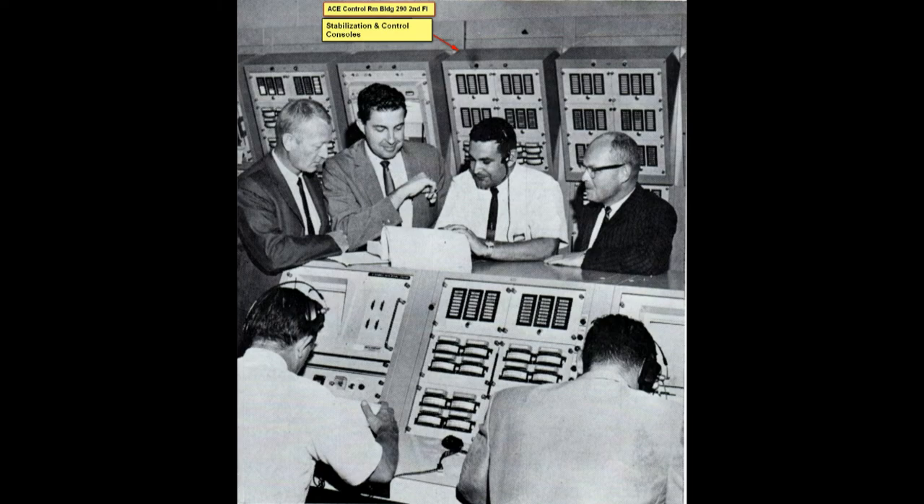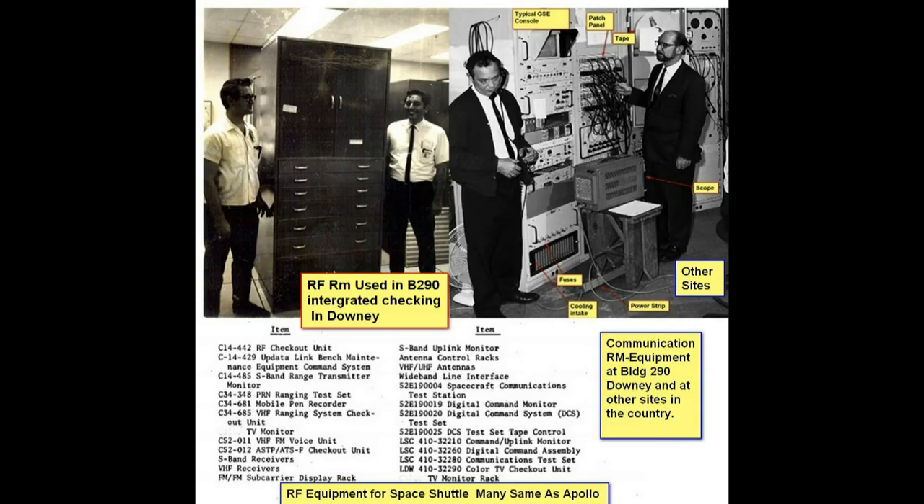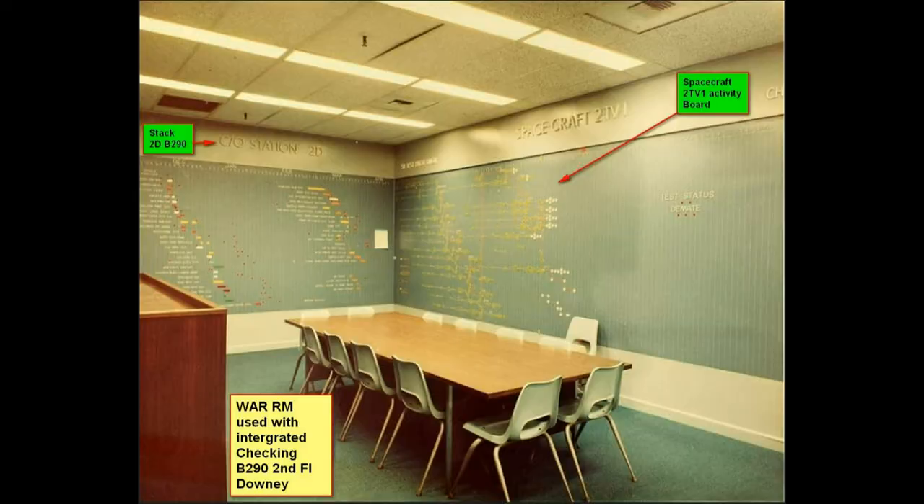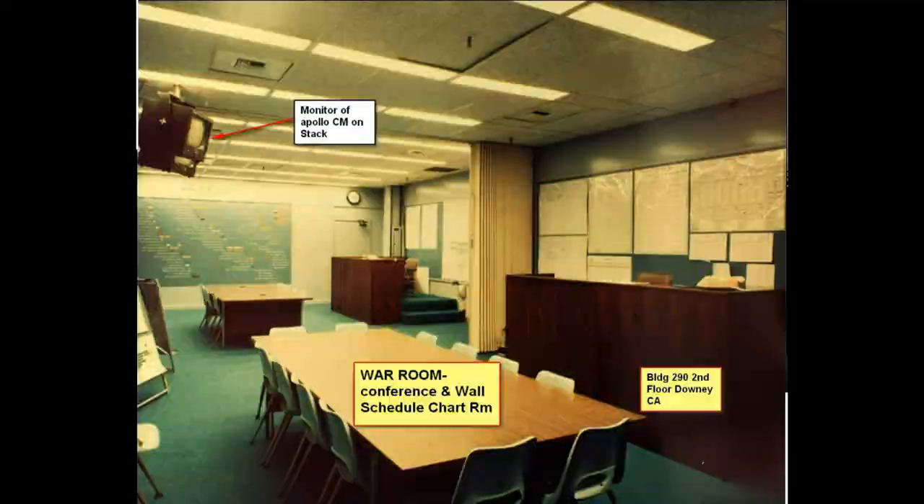This is some of the documentation we used. This is the RF room, which was used when we had no cables — everything would go through the RF room. This is the warm room where all the planning was done by the management and some of the engineers. They would figure out what was going on and have plotting boards on the walls — it was pretty sophisticated.